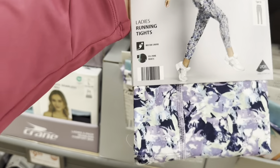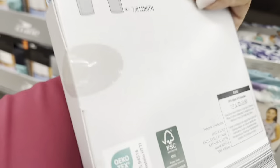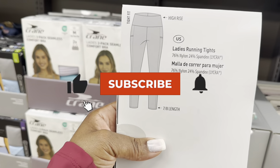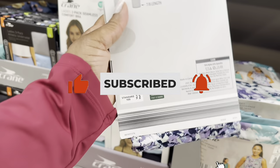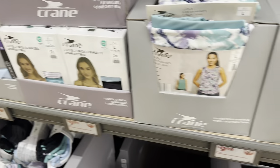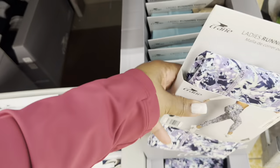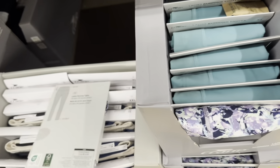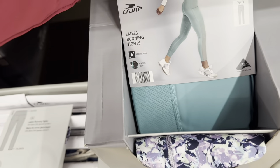The ladies running tights are $10.00 — oh, these are pretty! They're 76% nylon, 24% spandex. These are going to pull you right in! They have this color and also black and a beautiful green.